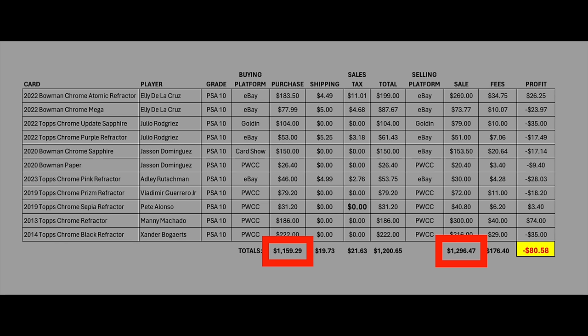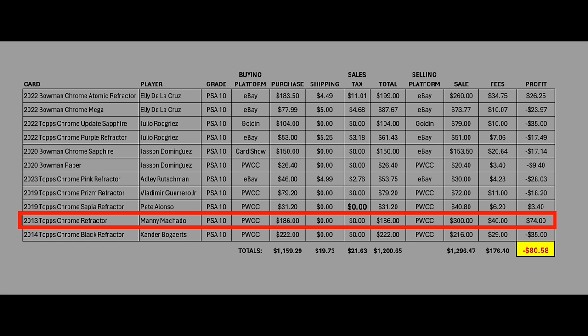I was quite confident this would show an increase, but I really thought it would be significantly higher — more than enough to cover the costs. Only three of the 11 cards showed a profit on their own: one of the Eli De La Cruz's, the Pete Alonso, and the Manny Machado. Really only one showed what I'd call a strong return. The Eli De La Cruz and Pete Alonso were around 10% over five months, whereas the Manny Machado was a $74 profit on a $186 purchase — something like 40%. A nice return, but really only one of 11 in that category.